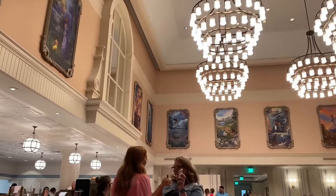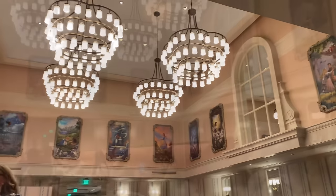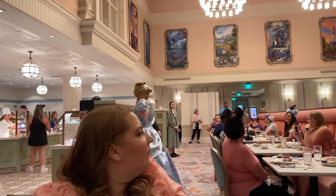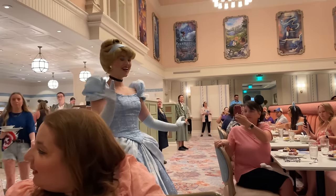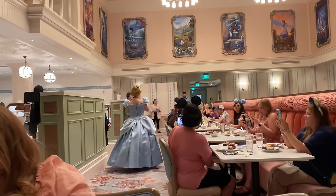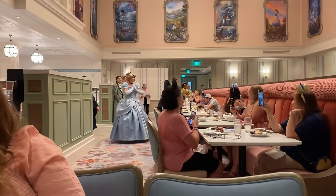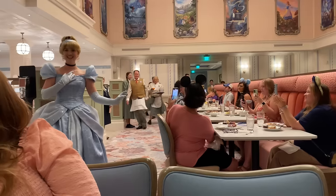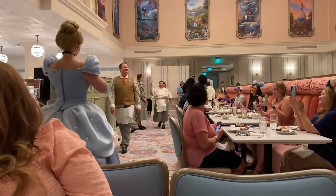The in-restaurant show begins. Jiminy Cricket — your host for this very special gathering — welcomes all the dreamers and wish-makers. He greets some familiar faces joining the celebration and says, 'Welcome everybody — I'd say we're ready to begin. Just follow my lead and let your conscience be your guide.'